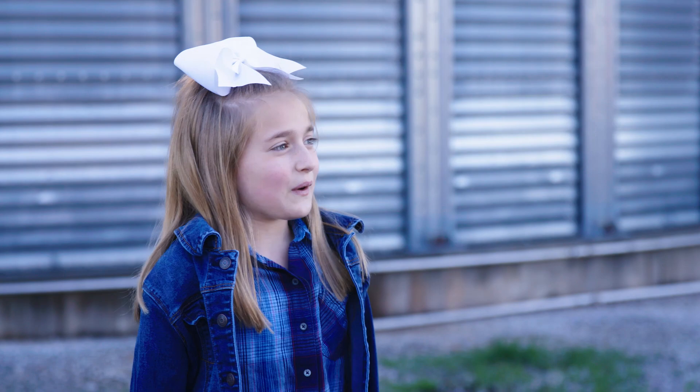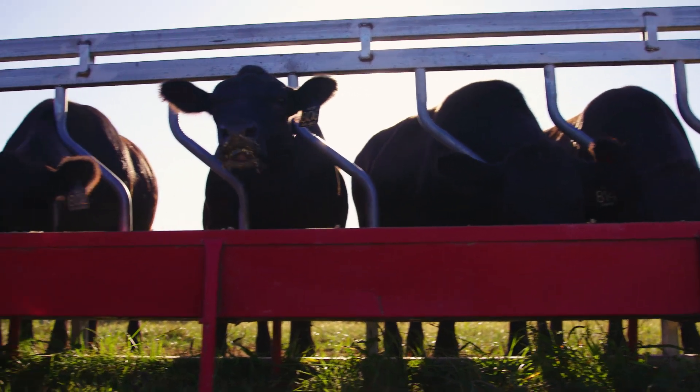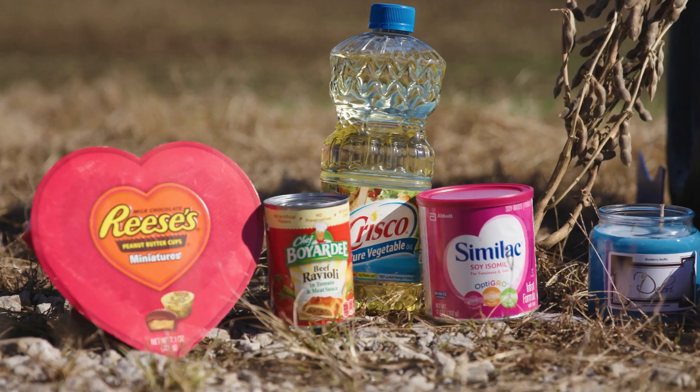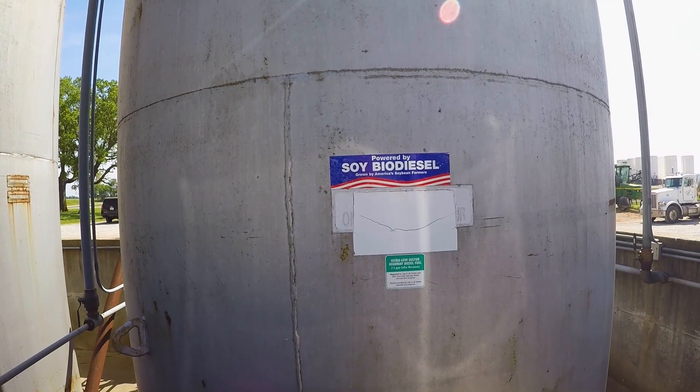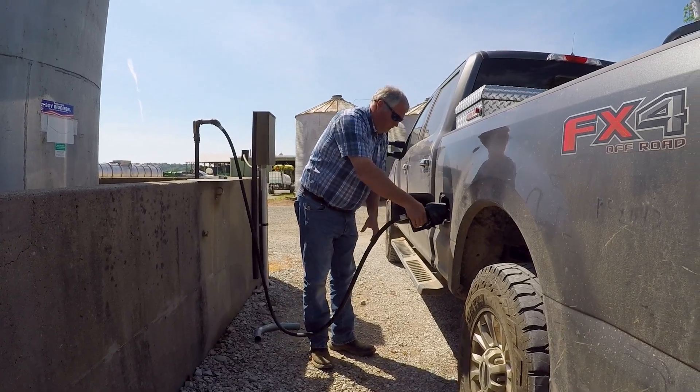What are soybeans used for? Two of the primary uses of soybeans are going to be soybean oil and soybean meal. Soybean meal is going to be used to feed livestock such as chickens, cows, dairy cows, and pigs. The oil is used to make a lot of different products — some of them are going to be vegetable oils, biodiesel — pretty much anything you use petroleum oil for, you can use soybean oil.